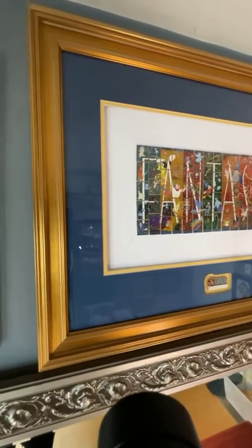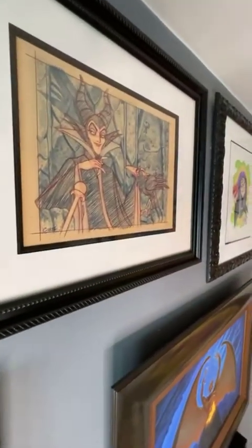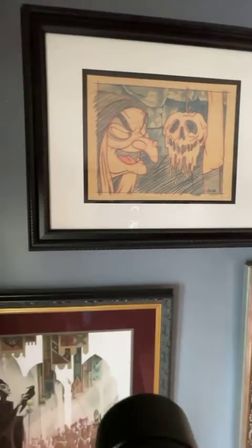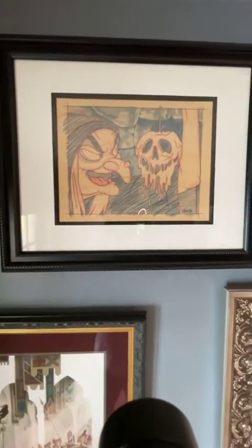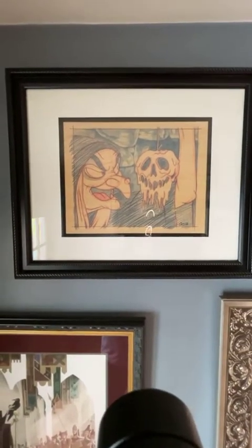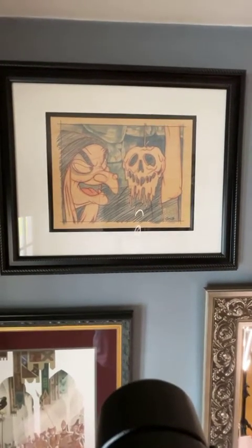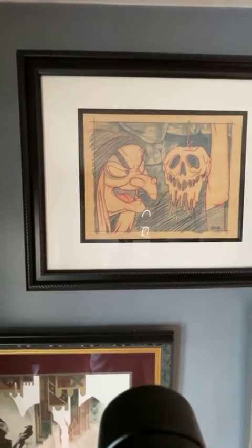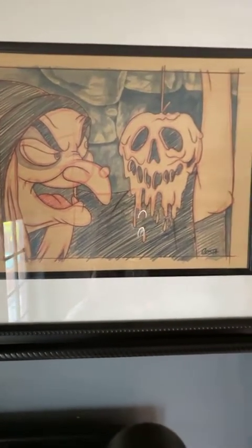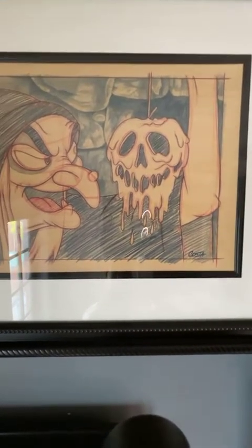Costa Alavesos also did this one of the Old Hag. It was actually a commission piece — he created a much smaller version included with two other pieces telling the story of Snow White, but I only liked the Old Hag part. So I asked if he could make a larger version of just the Old Hag, and he did. It took several weeks but eventually we got it. It's a very iconic moment where the Old Hag looks upon the poison apple — a symbol of what lies within.